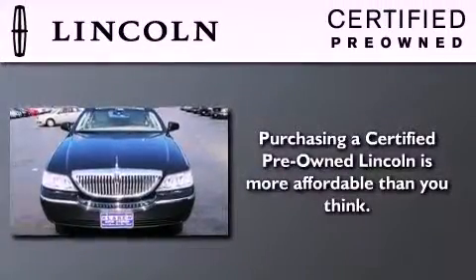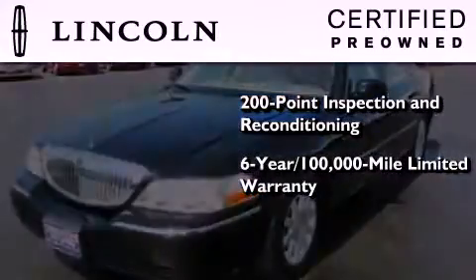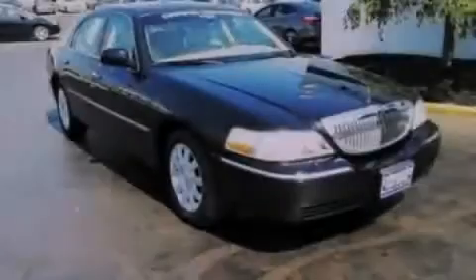The Lincoln certification includes the 200-point inspection and reconditioning process, a six-year, 100,000-mile limited warranty, plus 24-hour roadside assistance. This automobile won't last long at this price. Call and arrange a test drive now.